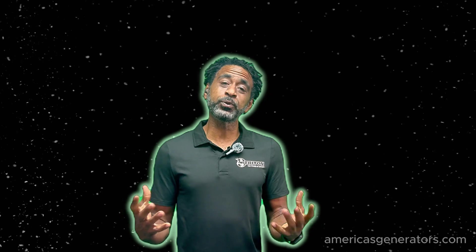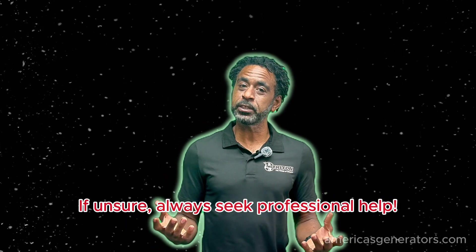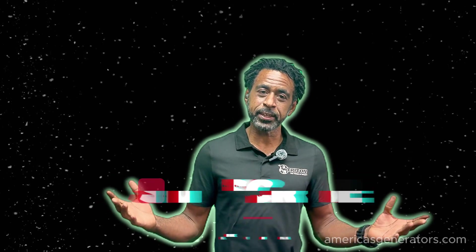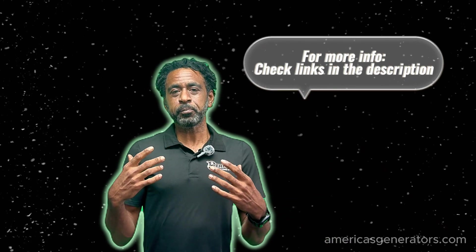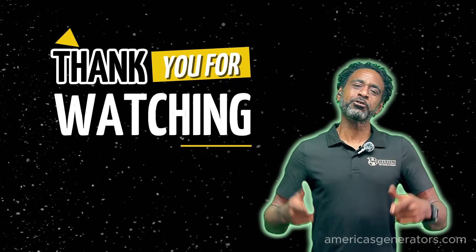Addressing these issues usually will involve some troubleshooting and maintenance, most of which should be left up to professionals. If you feel confident or if you need to have some questions answered, feel free to contact us here at America's Generators. Remember to like and subscribe below, and if there's anything you need to fill in the details, please click on the article link below. I'm Mike — thanks again for watching, and remember, stay powered.